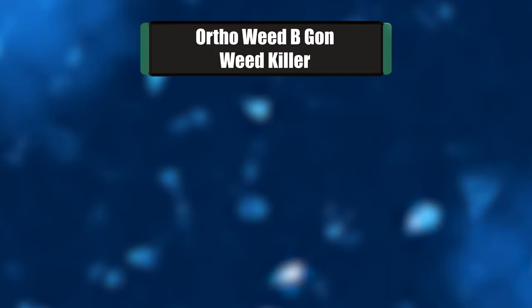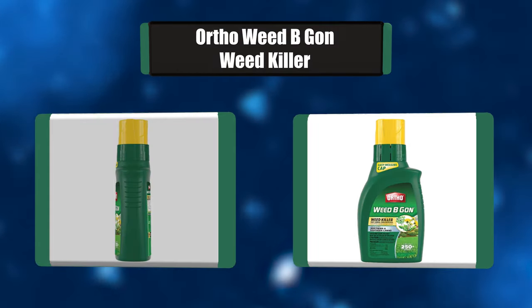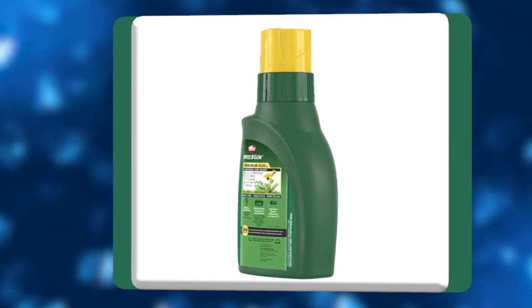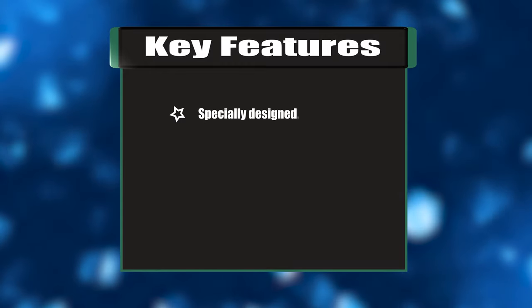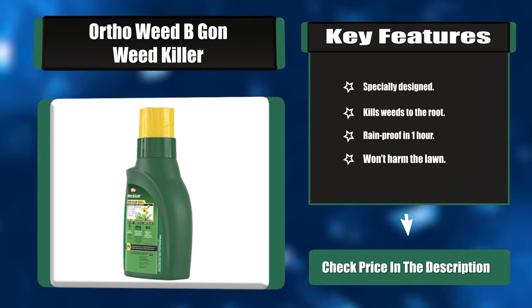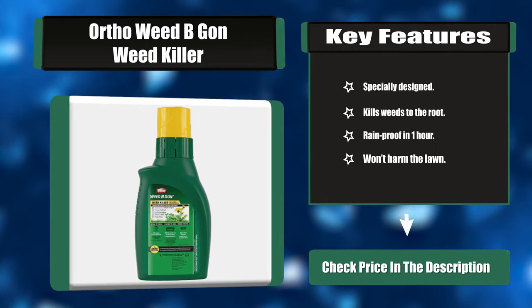Number two: Ortho Weed B Gon Weed Killer. Ortho Weed B Gon Weed Killer Concentrate is guaranteed to kill weeds to the root when used as directed. You can kill over 250 weeds without damaging your lawn. It is specially designed for northern and southern lawns. Key features: specially designed, kills weeds to the root, rainproof in one hour, won't harm the lawn.